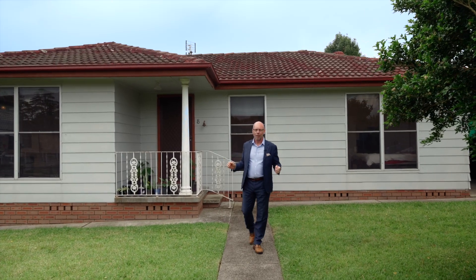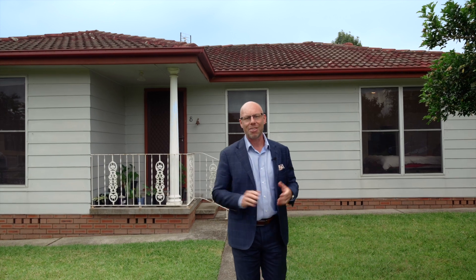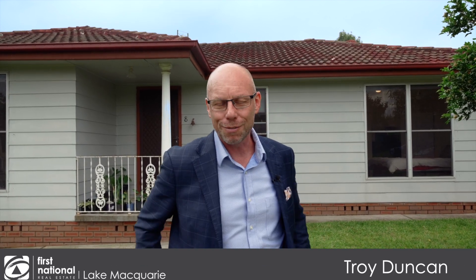Quiet cul-de-sac location. Level block, walking distance straight to Glendale Shopping Centre. This is the ideal property that you've been searching for. I'm Troy Duncan from First National Oak Macquarie, and it's an absolute pleasure to introduce you to 8 Brandon Street, Argentine.